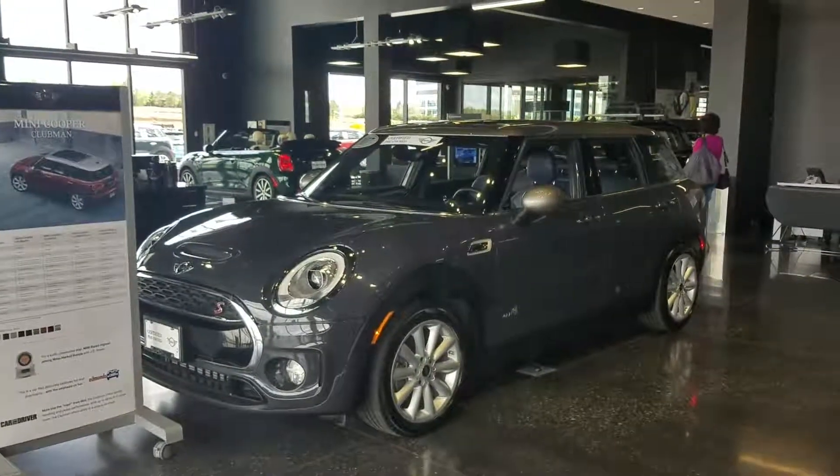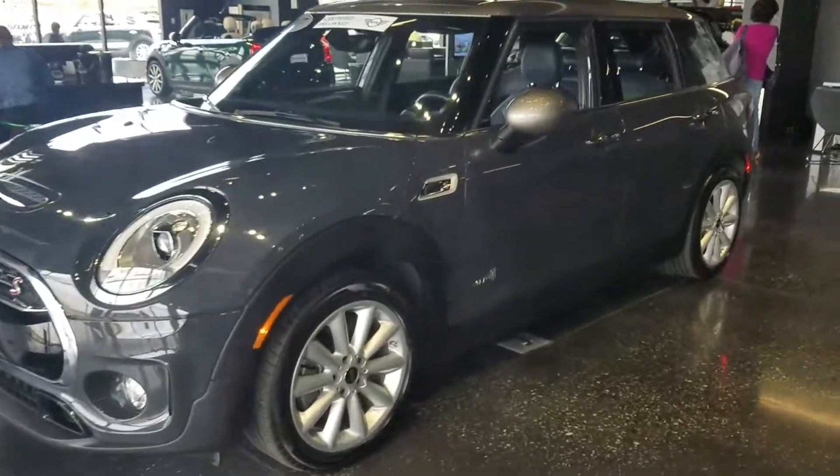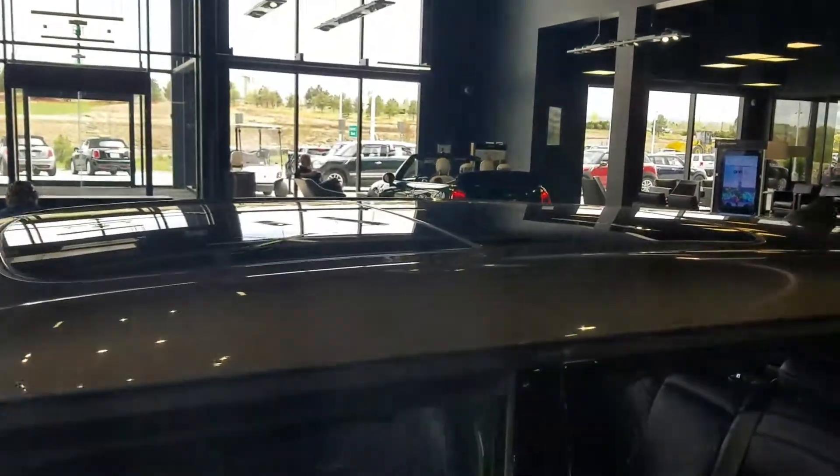Hi, this is Tyler over at Shant Mini. Just wanted to send you a quick preview of one of our certified pre-owned vehicles. This model is going to be a Clubman. This does have the melting silver mirror caps and roof.